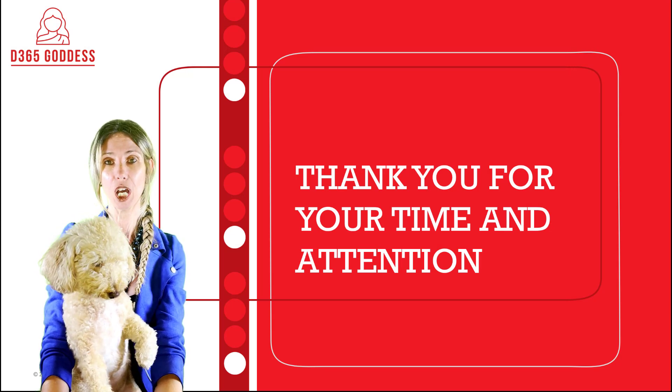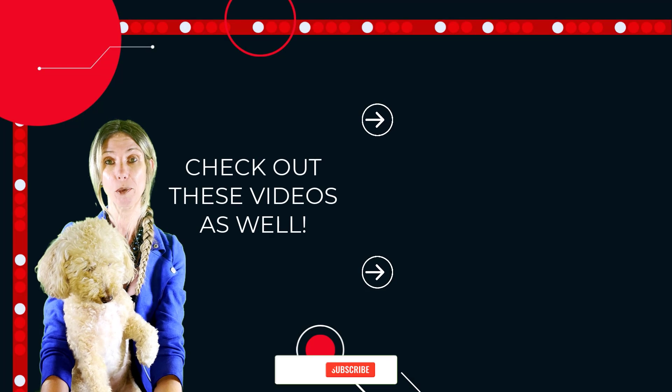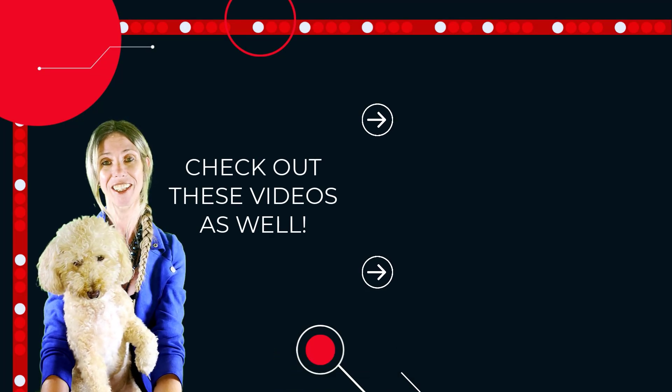I hope you enjoyed this video. If you did, don't forget to hit that like button and subscribe so you'll never miss another video again. Thanks for watching — until next time.